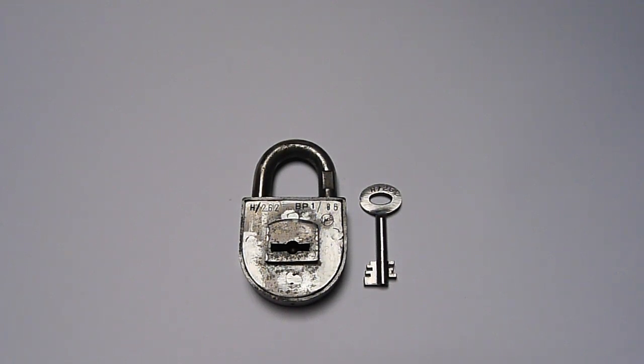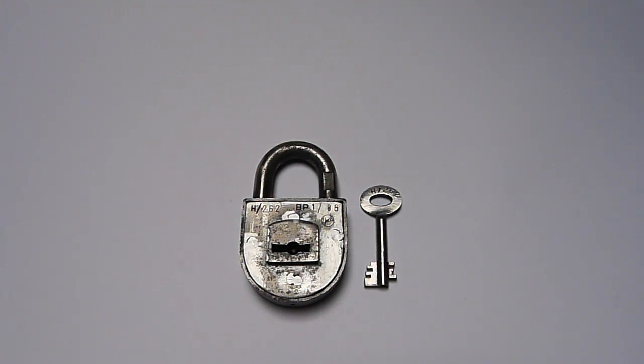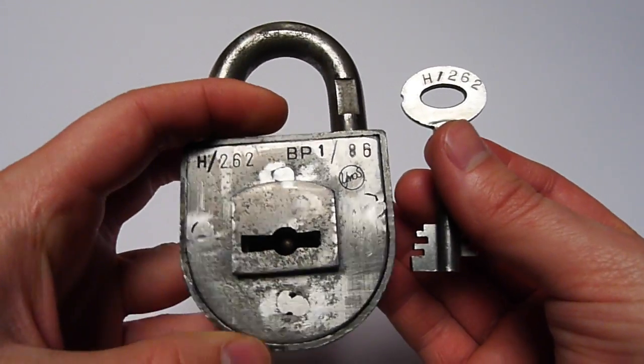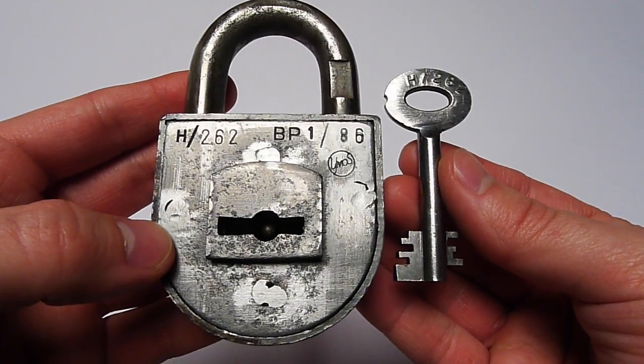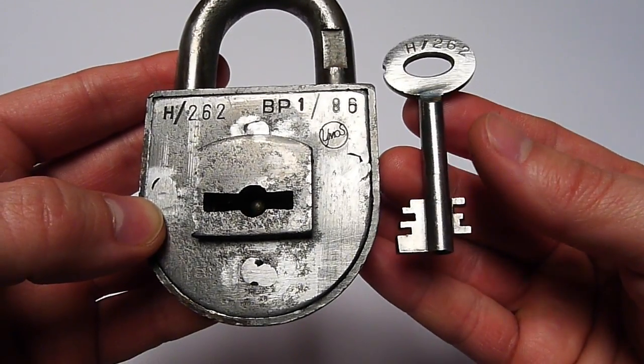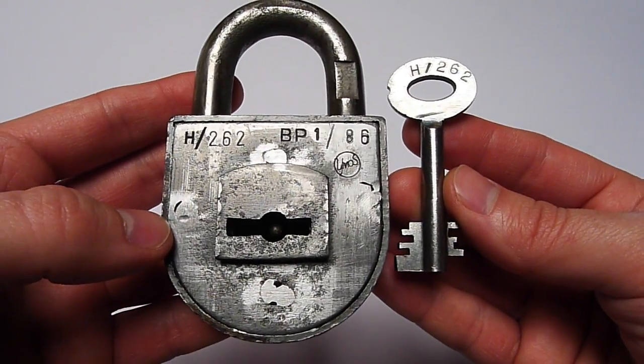Hello everyone and welcome. Let's take a look at this very beautiful old padlock — well, it's not that old, but to me it is. Recently I provided a fellow lock collector here in Germany with some scanned and printed information, and he sent me a surprise package with some nice padlocks. I was very surprised to find this beautiful padlock in there, which is now one of my favorites. I really enjoy padlocks with a double-bitted key, and this is the most beautiful one I have now.